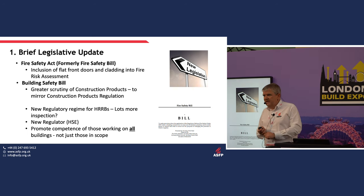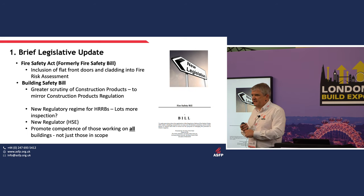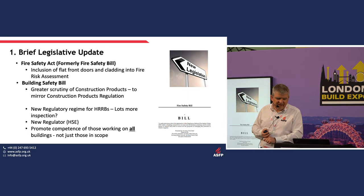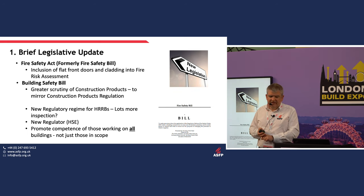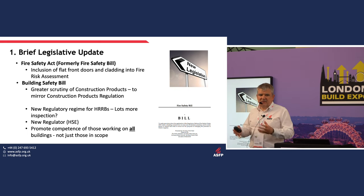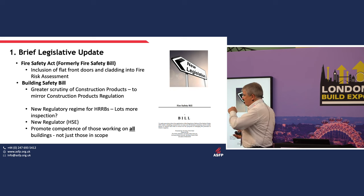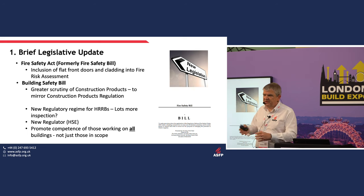The Fire Safety Act has now passed Parliament, though it hasn't yet come into force — we're still waiting for a commencement date. It defines additional things to be included in your fire risk assessment, including flat front doors and the external wall system. The external wall system and flat front doors are deemed common parts of the building, so risk assessors will have to start considering those things.